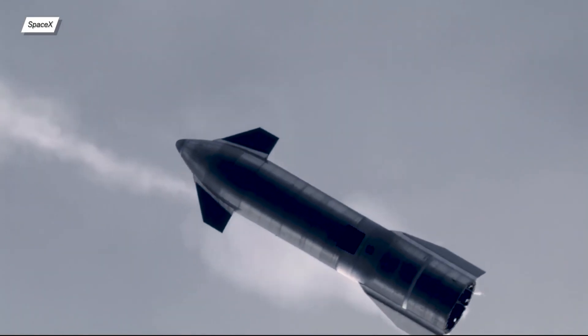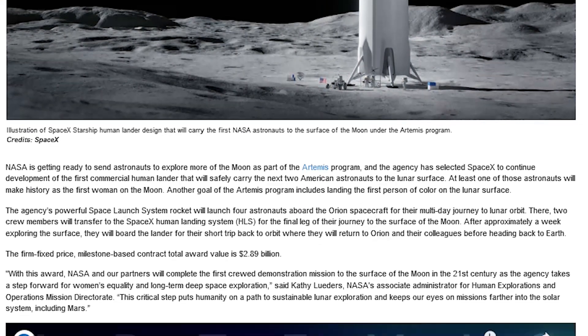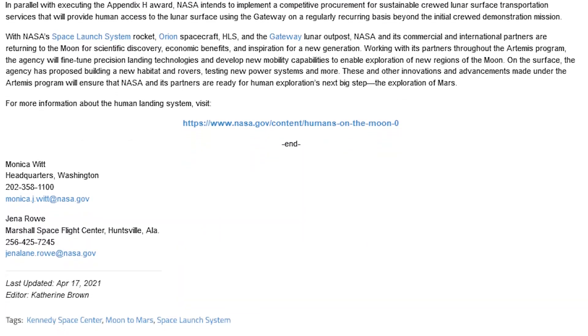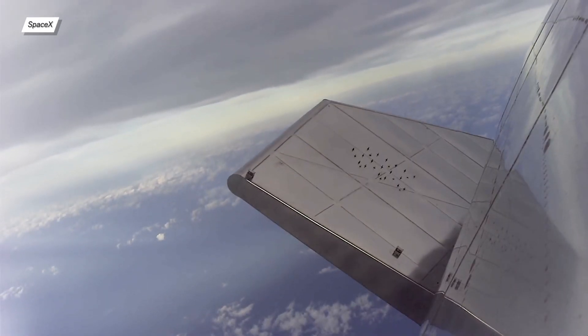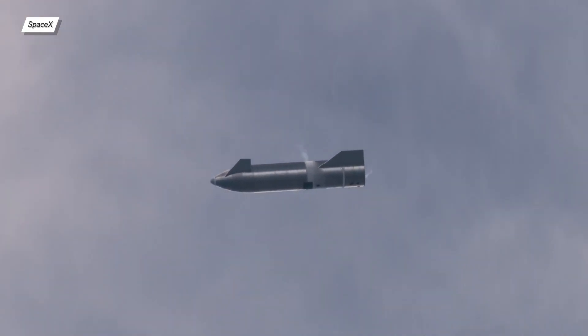We'll start with the most important and the most surprising news of this week, which was NASA selecting SpaceX as the only company to continue developing their lunar lander for the Human Landing System program, which in the future will be used in the Artemis program. It should allow humanity to return back to the moon.